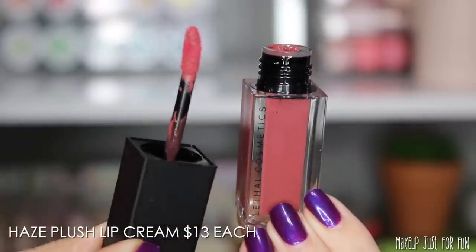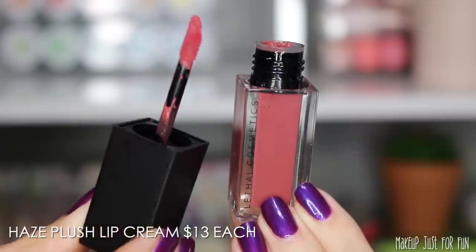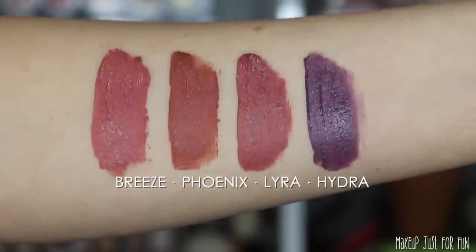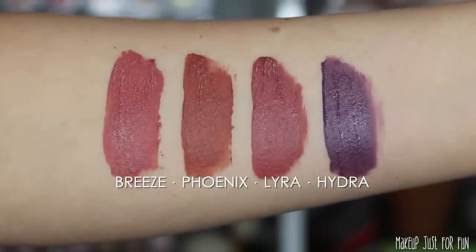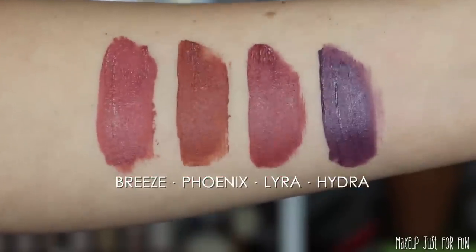The packaging is the same as their regular lip cream products — no special packaging for this collection. They have a small precision slanted doe foot applicator. These lip creams have a very light sweet vanilla-type scent, not incredibly overwhelming — just enough that if you sniff the tube you can notice it. For me it doesn't smell like a chemically waxy lipstick smell. These lip creams have a soft satiny matte finish and they don't dry out my lips, which is a lot coming from somebody with incredibly dry skin.